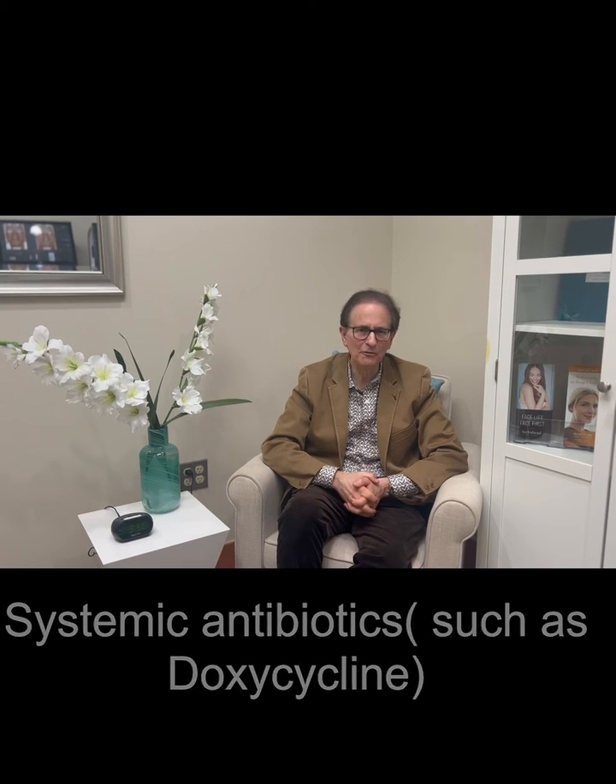I hope this has been helpful for you today. And if you notice symptoms of your eyes in association with rosacea of the skin, you might have ocular rosacea.